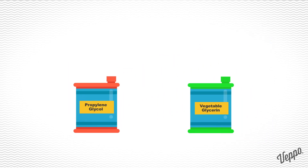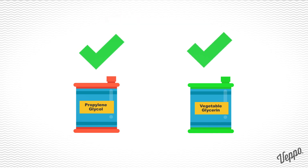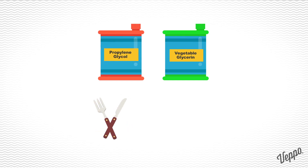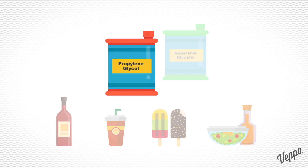Both propylene glycol and vegetable glycerin are non-toxic organic compounds and generally considered safe for consumption. In fact, they are widely used as food additives in a variety of food and personal care products such as ketchup, soda, ice cream, and salad dressings.